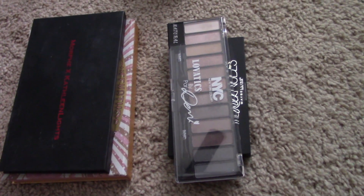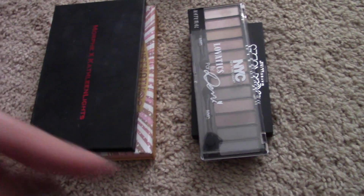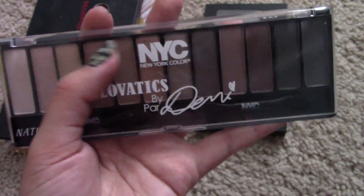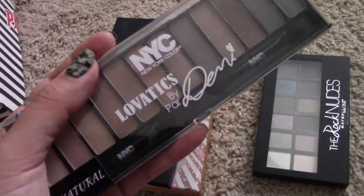Maybe a lot of the things I haven't touched I could put in a giveaway — let me know down below. This is from NYC — it's the Levotics by Demi The Natural Palette. I enjoyed this palette even though I used it only a handful of times. I'm going to have to pass this on.